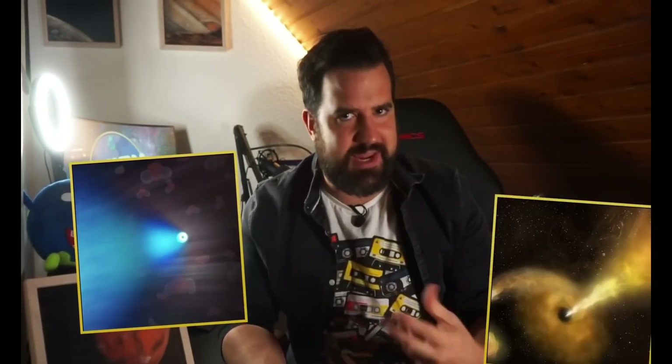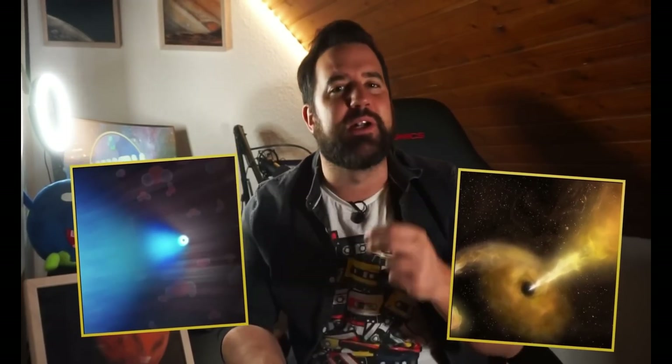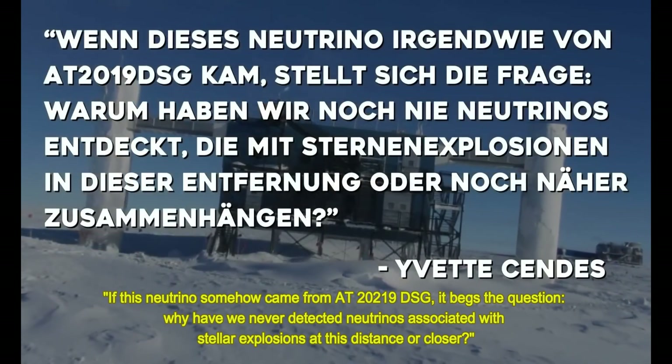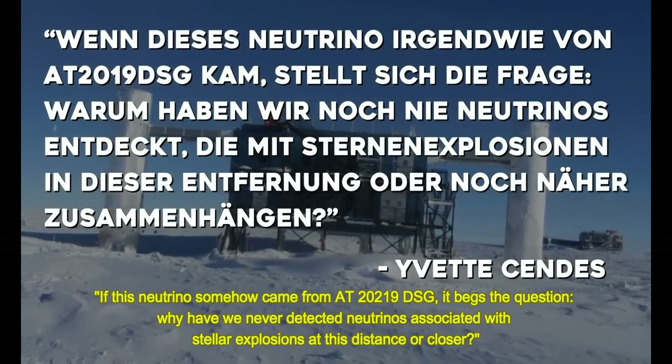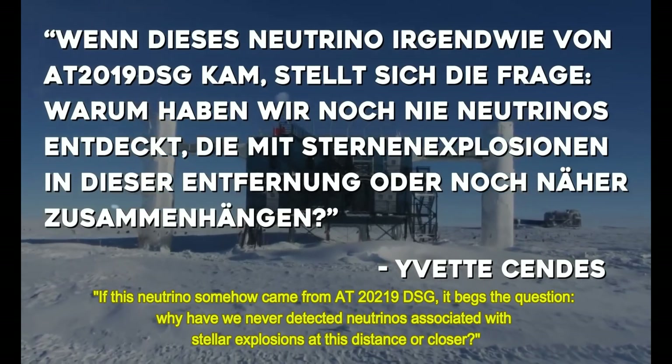The story seemed to fit perfectly: the neutrino detected in October was a perfect match for the big gravitational event — a black hole 750 million light-years away, observed in April. But astronomer Yvette Sendes of Harvard University's Center for Astrophysics asked: if this neutrino somehow came from AT 2019 DSG, why have we never detected neutrinos associated with stellar explosions at this distance or closer?